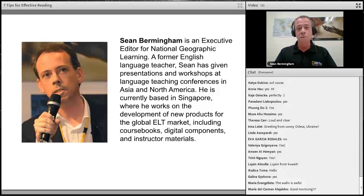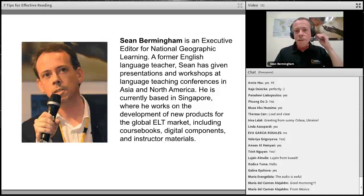It is an honor and a pleasure to be able to speak with you.